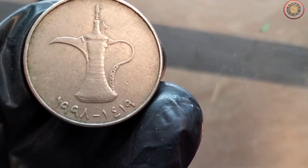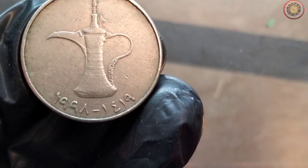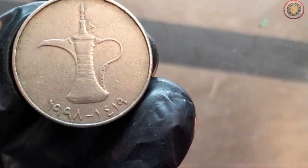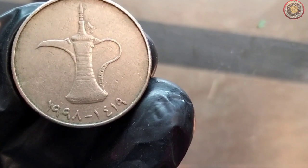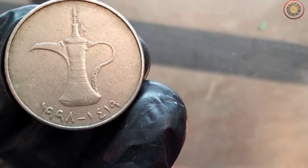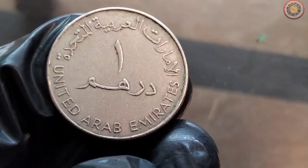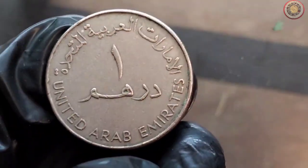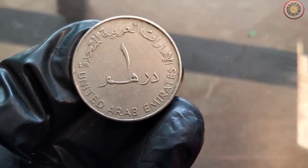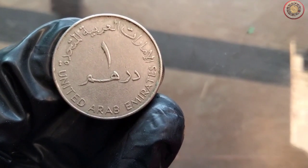Moving on to the value of this coin. While its face value is just one dirham, in the numismatic world, its value can vary significantly. Factors such as rarity, condition, and historical significance all contribute to its market value. If you're lucky enough to have one of these 1998 one dirham coins in pristine condition, it could be worth considerably more to collectors and enthusiasts. Keep in mind the value of coins can fluctuate based on market demand and other economic factors.